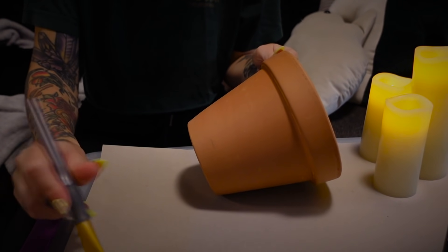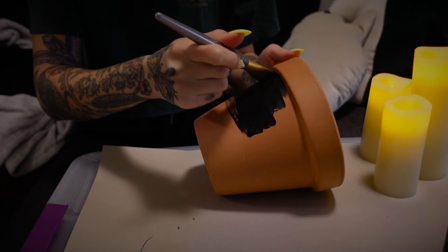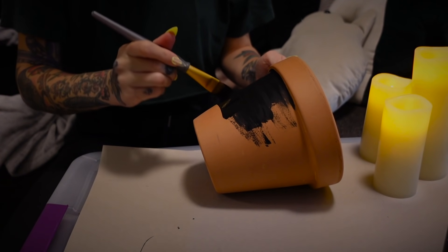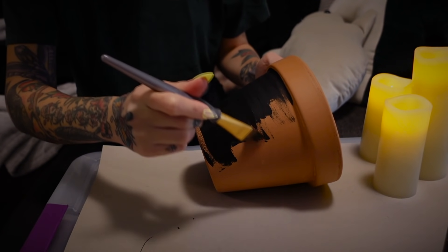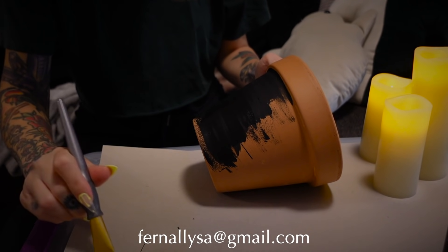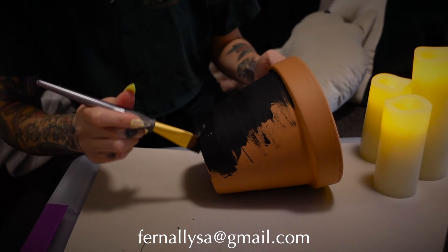Once again, thank you so much to everybody who has submitted a story. I still have many to share and am also still accepting submissions, so please send me your weird, strange, and spooky stories. I will put the email on the screen and in the description box down below. Just a reminder that I will only be sharing names if I am given permission in the email.